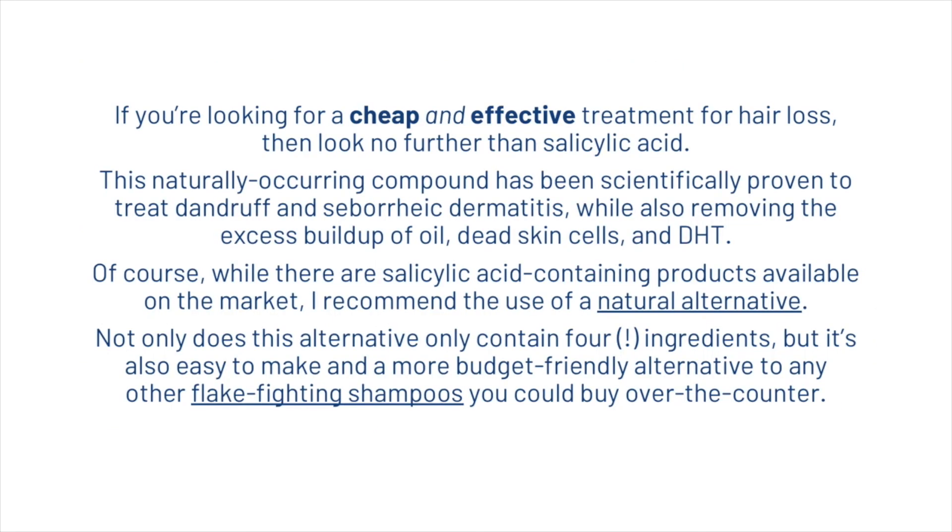If you're looking for a cheap and effective treatment for hair loss, salicylic acid is worth considering. This naturally occurring compound has been scientifically proven to treat dandruff and seborrheic dermatitis while also removing excess buildup, dead skin cells and DHT. While salicylic acid-containing products are available on the market, a natural alternative is recommended.